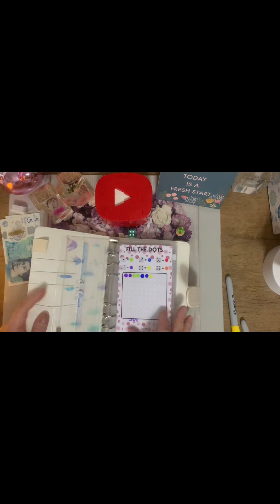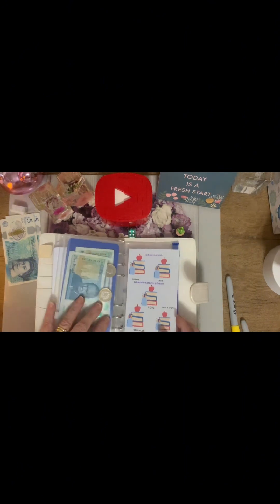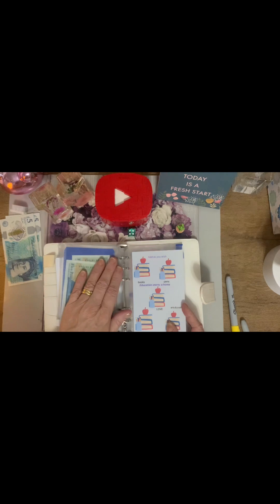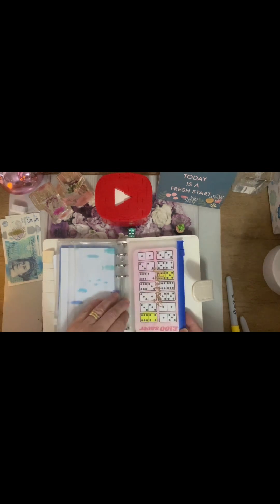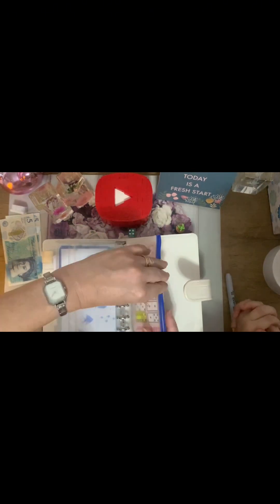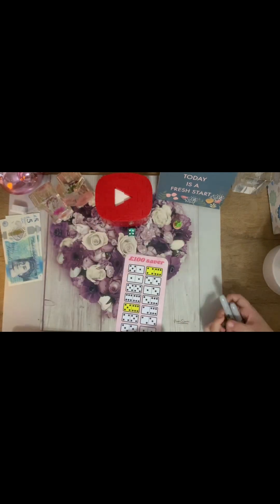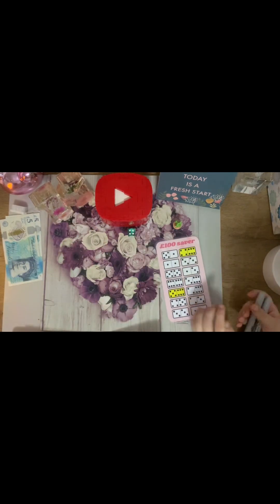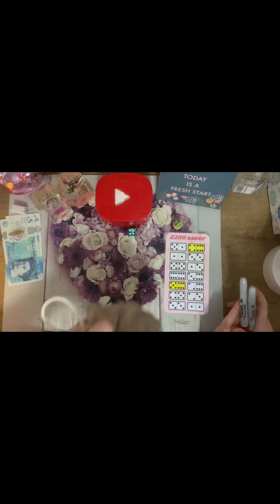They review all the savings pots: the fill-the-dots one, Kai's Superheroes, Kai's fish, one they were going to start saving for pens and pencils (not started yet), Harvey's Super Saver, the dice one, and a hundred pound saver. They also have a domino challenge — Kai is told to pick a domino without cheating.